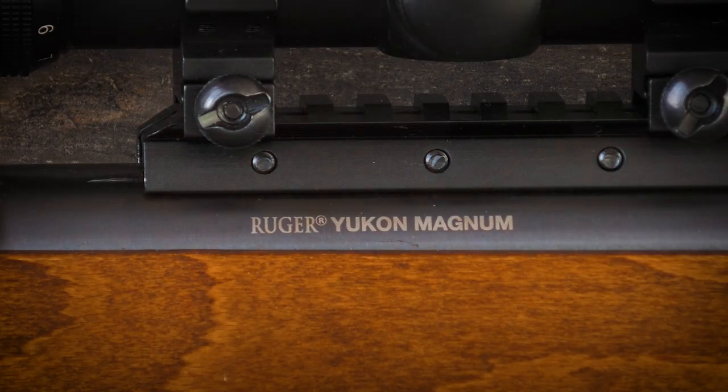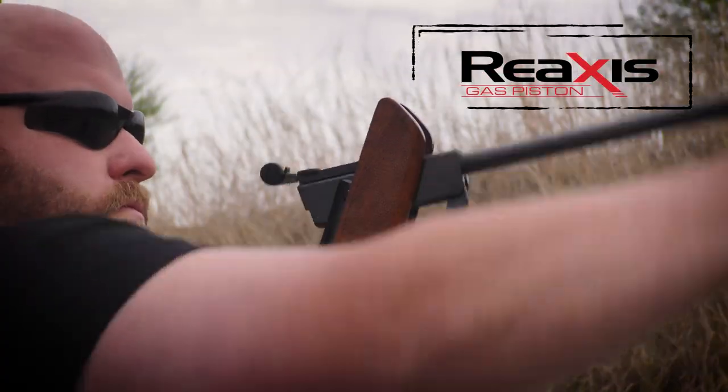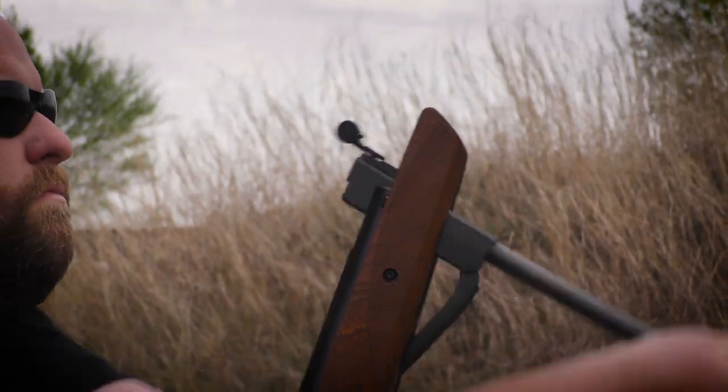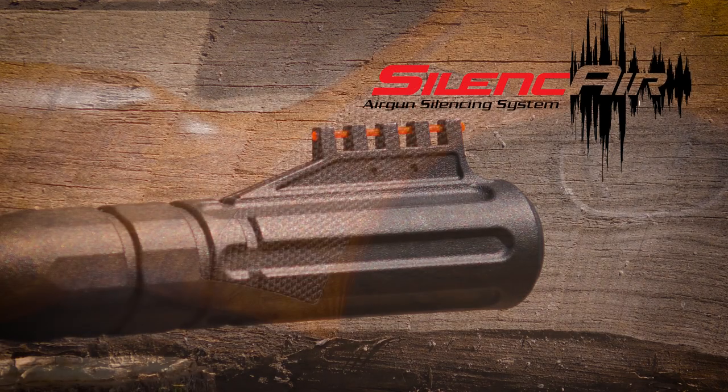The Ruger Yukon Magnum Pellet Rifle sports a beautiful wood stock and a lot of power. The Reaxis gas piston powerhouse of this .22 caliber air rifle delivers 1,000 feet per second of targeting speed. Its sound is deadened by the five-chamber silence air noise dampener at the muzzle.